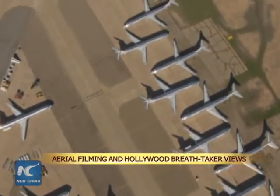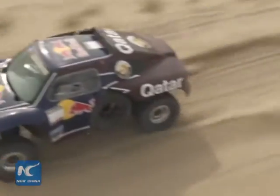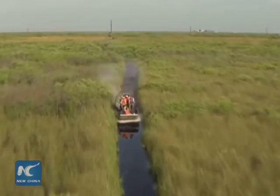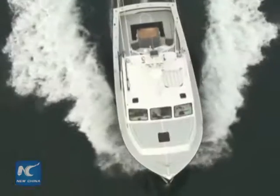In motion pictures, breathtaking views from the air are always used as commanding scenes. Aerial cinematography is an essential option to depict locations, timelines, and topographies in a future story. As you're creating these beautiful shots, you're also exploring the limits of what the helicopter will do in certain situations.